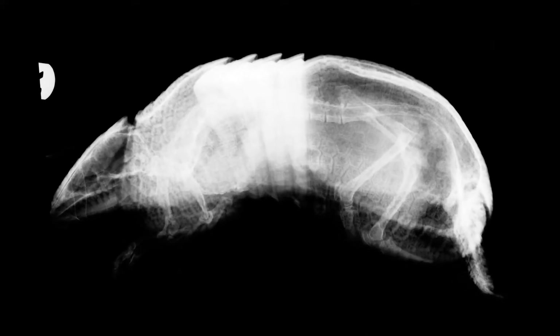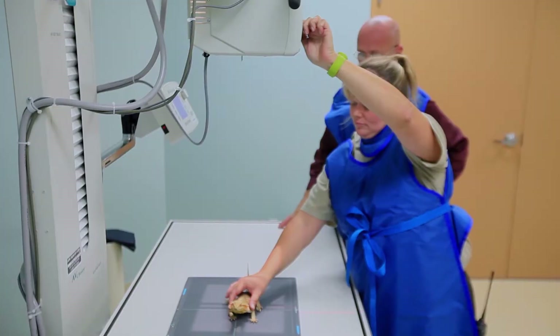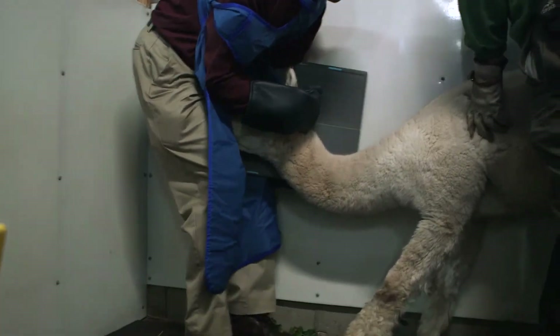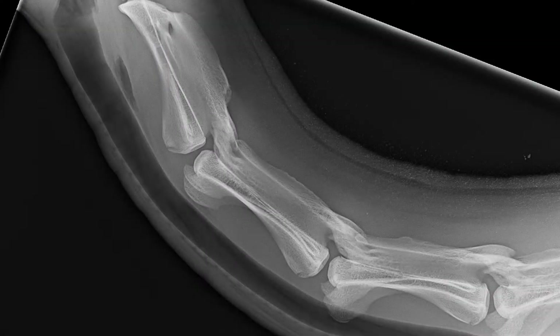Fujifilm's digital x-rays use much less radiation, which is safer — not just for the animals but for the veterinary team. A lot of times you have to hold the animal and hold the plate at the same time, and with this system the exposure is much less than with the conventional system. It lowers the radiation not only on the animal but also on the people taking x-rays, so it provides a much greater margin of safety.